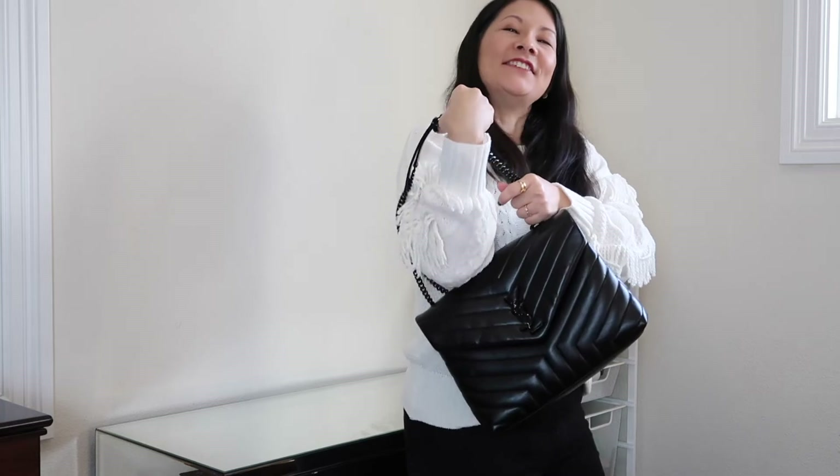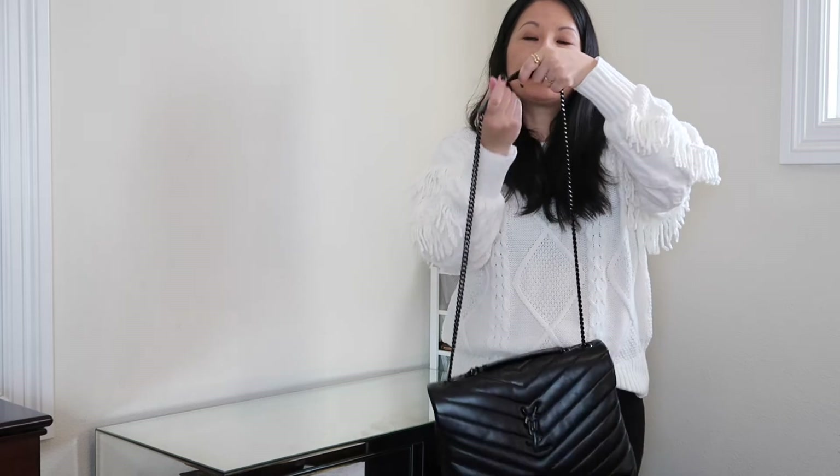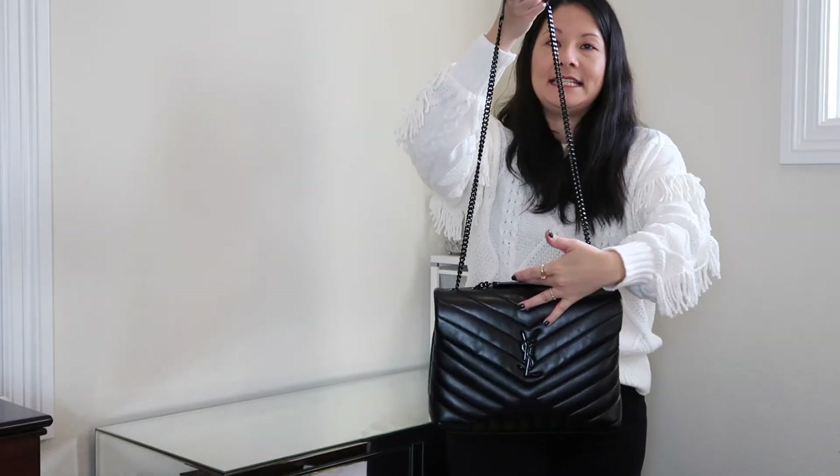The next way to wear it is as a single long shoulder. The strap drop in this configuration is about 19 and three-quarter inches. I don't usually wear it this way, but I do see people wearing bags like this as a long shoulder carry and I think it's just a chic look with the right outfit. It's just slung over with one chain as a long shoulder bag.